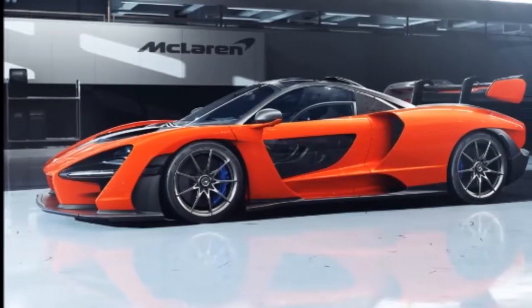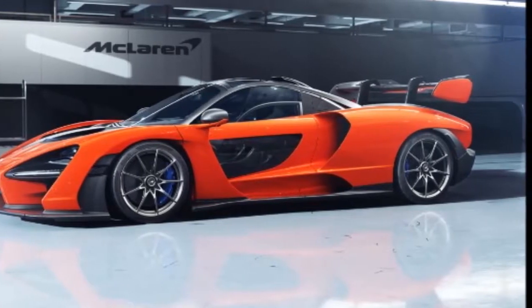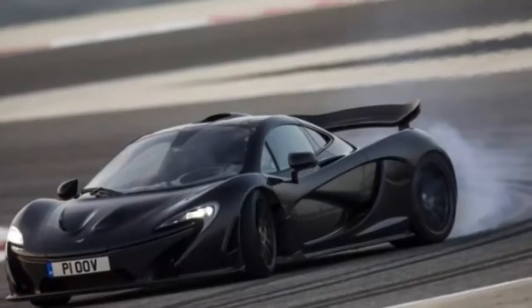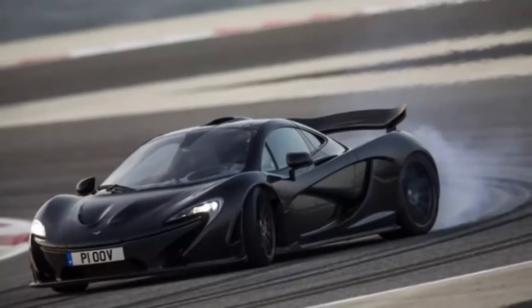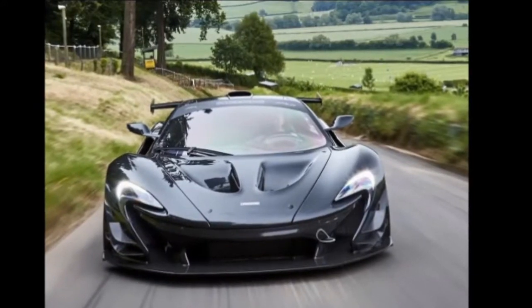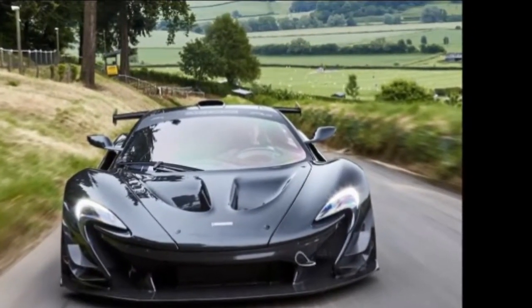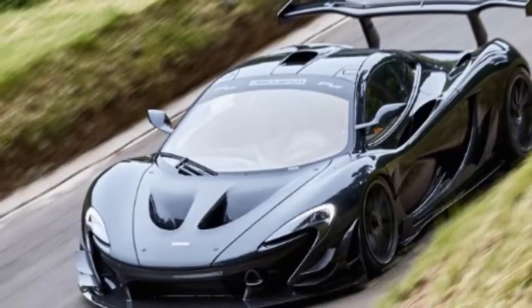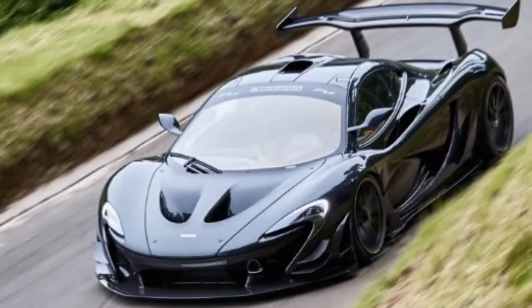Totocar, claiming to have accurate renderings of the vehicle, described the BP23's styling — back when it thought it was the P15 — as brutal, and says that the car is said to be the ultimate distillation of form-following function. The outlet's rendering indeed shows a brutal design, but there is no proof that what we see here is based on the real deal. The BP23 has yet to be unveiled to customers and the car has been a well-kept secret until now.